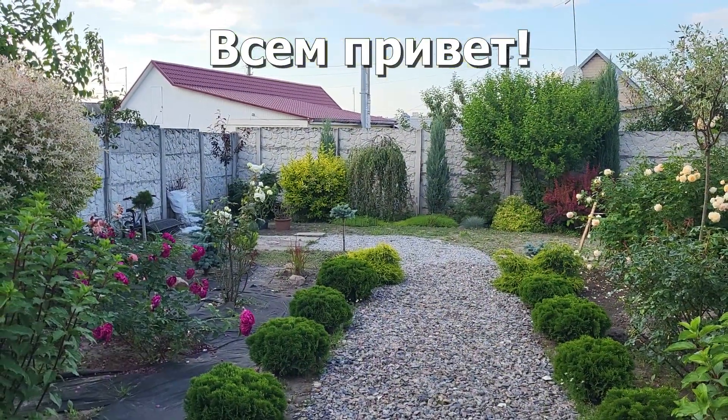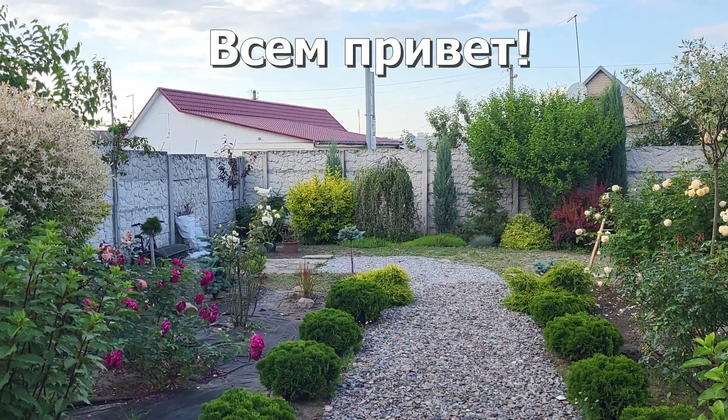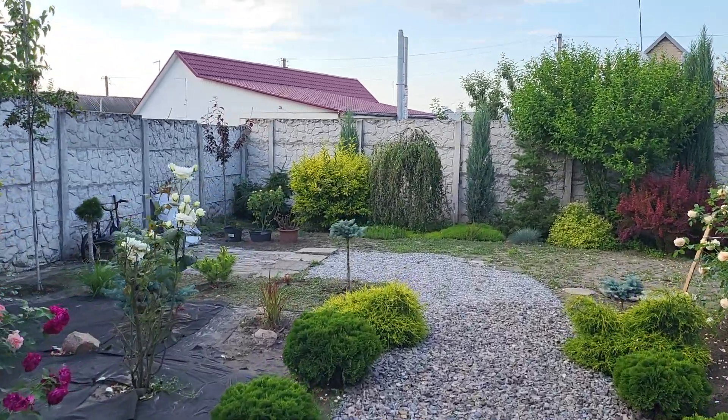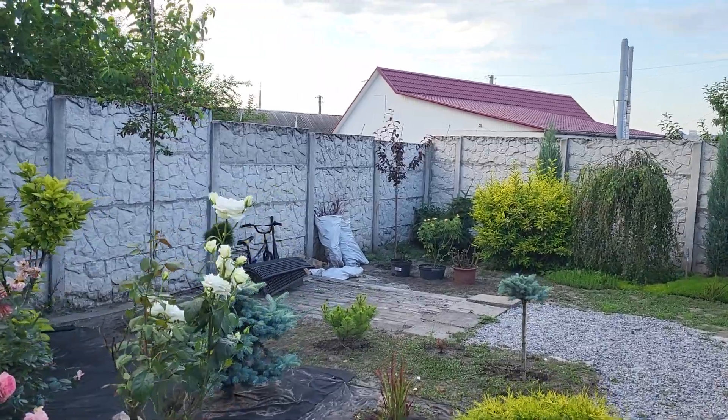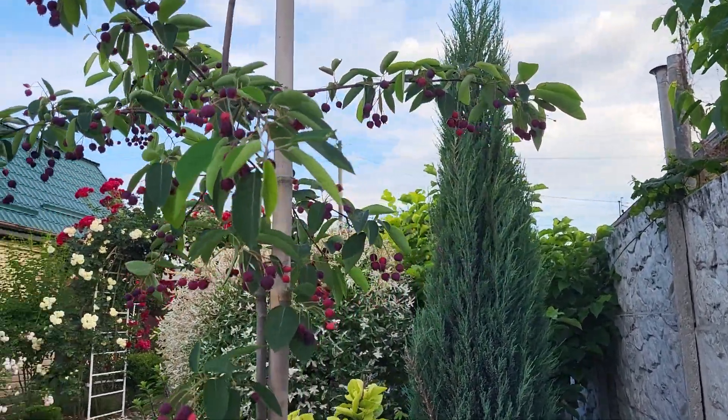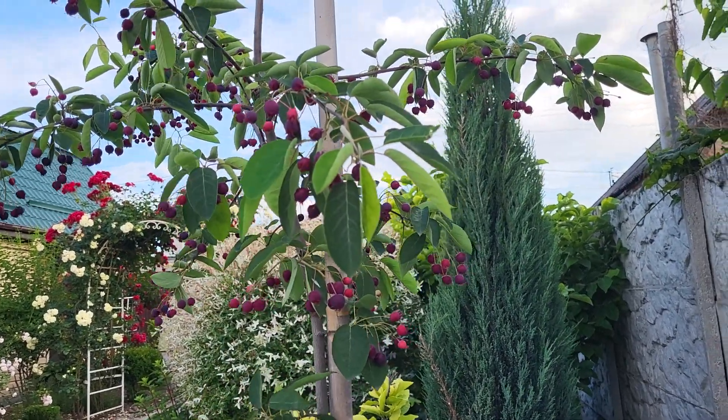Хочу вам показать — у нас поспели ягоды ирги канадской. Сейчас поближе подойду. Мы её уже вчера попробовали — какая вкуснятина! Вот наше деревце, посаженное той осенью, и уже оно всё усыпано в ягодах.